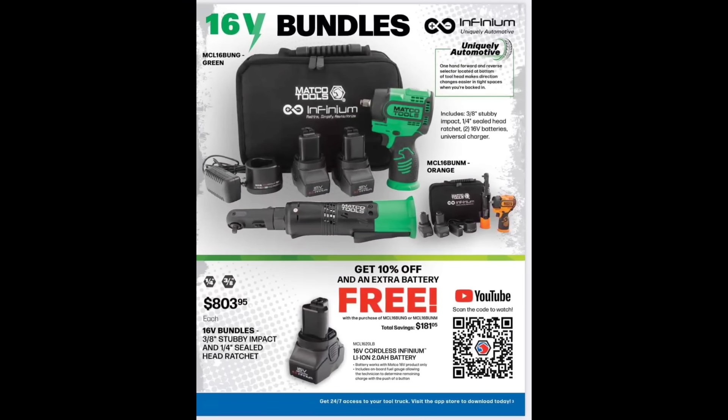Over here we've got some 16-volt bundles — the flathead bundle right here for $803.95 gets you the three-inch stubby and a quarter-inch sealed head ratchet. I love my sealed head ratchet — can't say it's only available through Matco unless you go with a DeWalt, which has an interchangeable anvil but a different battery platform. I do love the Matco — I've had the quarter-inch flathead ratchet for a while with no issues, definitely one of the best exclusive tools Matco has. Scan the code and watch for free how to get an extra battery and 10% off.